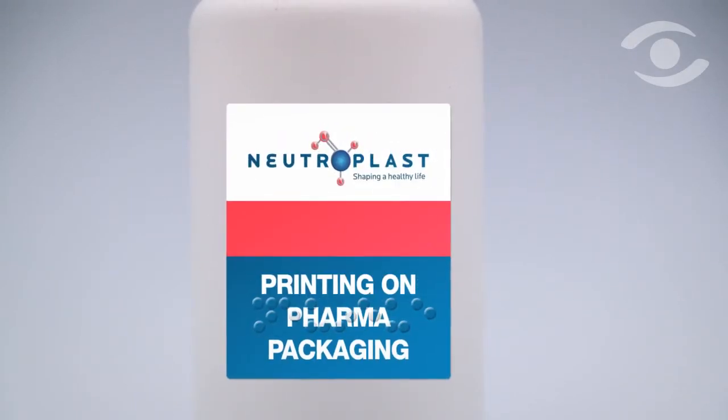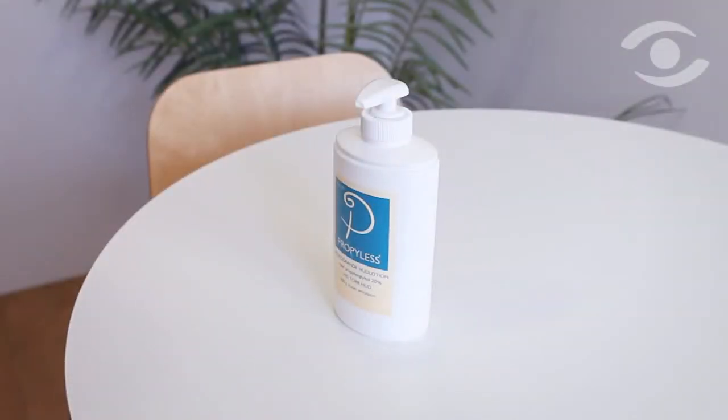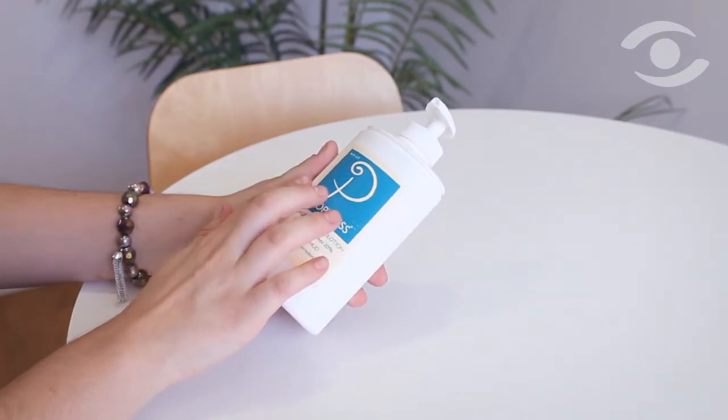Also, the Braille dots are actually clear, so they can be put on the packaging first and then printed over with legible text without deforming the visible characters. Companies can have two writing styles for two audiences that share the same space perfectly well. Including Braille on medical products is the law in many places, while in others it soon will be.